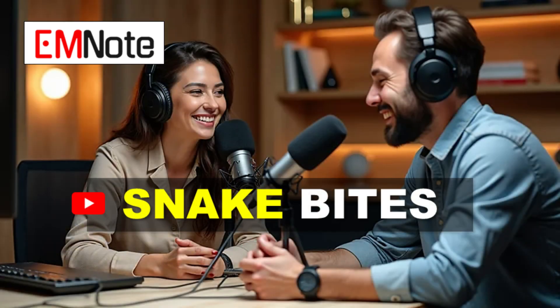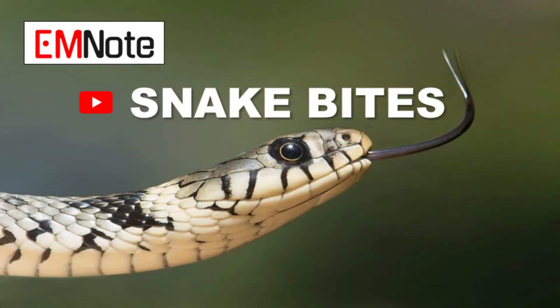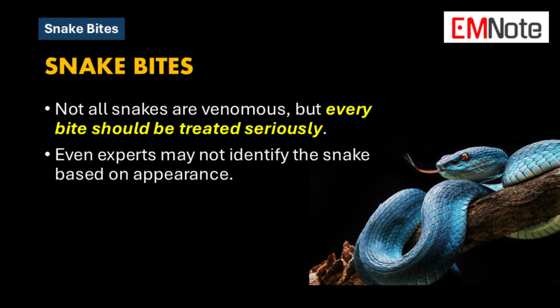Welcome back to the Deep Dive. Today we're diving into a topic that everyone should know a little something about: snake bite management. It's one of those things we all hope we never have to deal with, but being prepared can really make all the difference. We're going to break down the do's and don'ts if you ever find yourself in this situation.